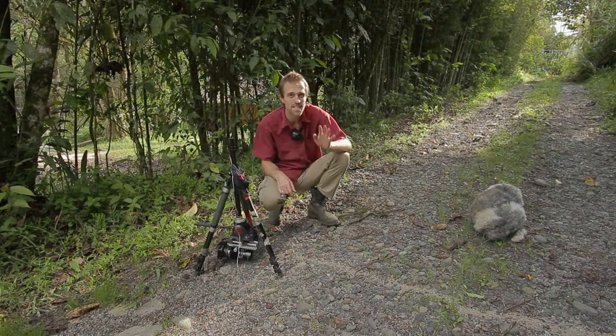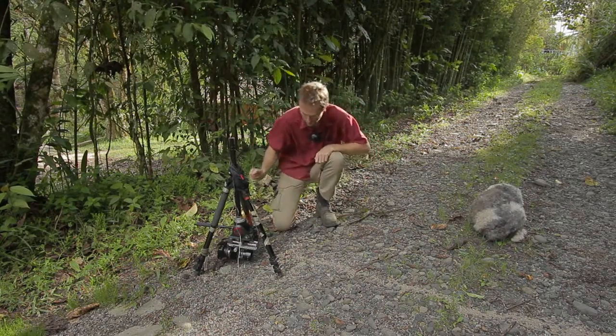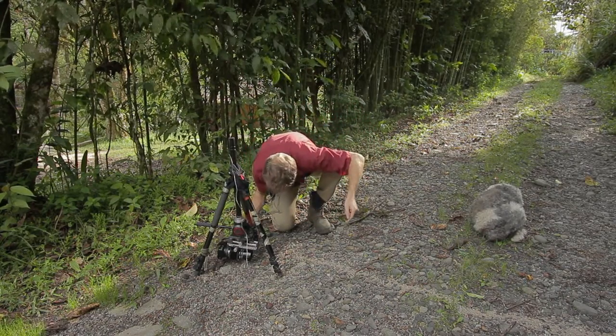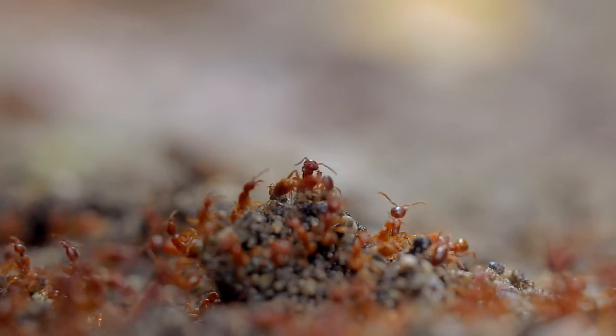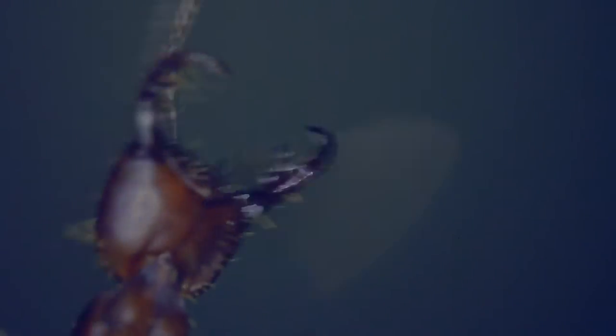These ants aren't quite as big as you might think. Let me show you exactly how big they are. They can actually sense my finger before I even get to them, which is quite amazing given that they are blind.